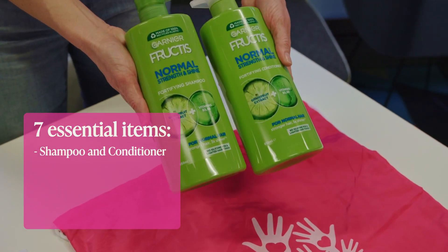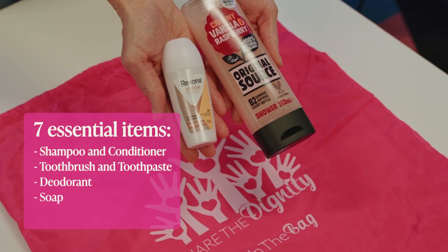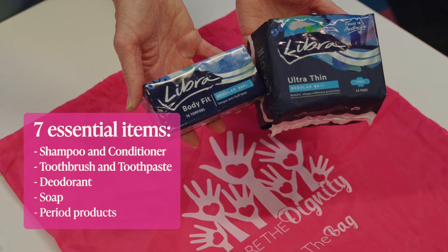Those seven items are shampoo and conditioner, toothbrush and toothpaste, deodorant, soap, and period products like pads or tampons. Please make sure all items are in original packaging — no loose items such as individual pads or tampons. We prefer roll-on deodorant in case we need to transport these items to remote and regional communities.